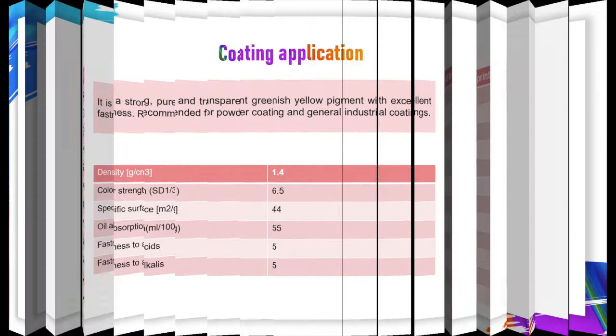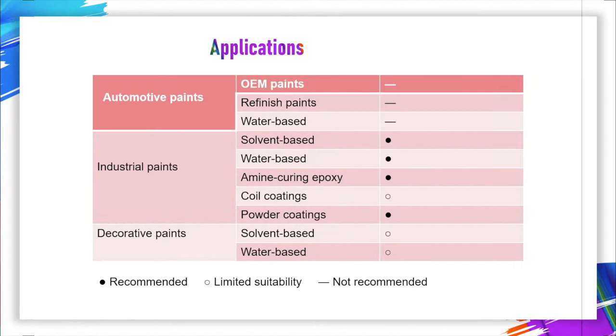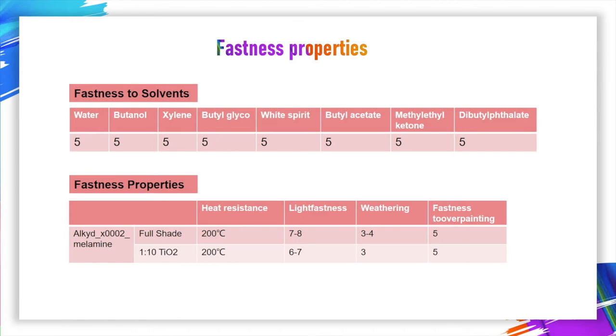Let's introduce the coating application. In coating application, it is a strong, pure, and transparent greenish-yellow pigment with excellent fastness. Recommended for powder coating and general industry coatings. Mainly used for industry coat paints. Decorative paints and automotive paints are not recommended. Below are the fastness properties: good fastness in solvents and also good fastness properties overall.